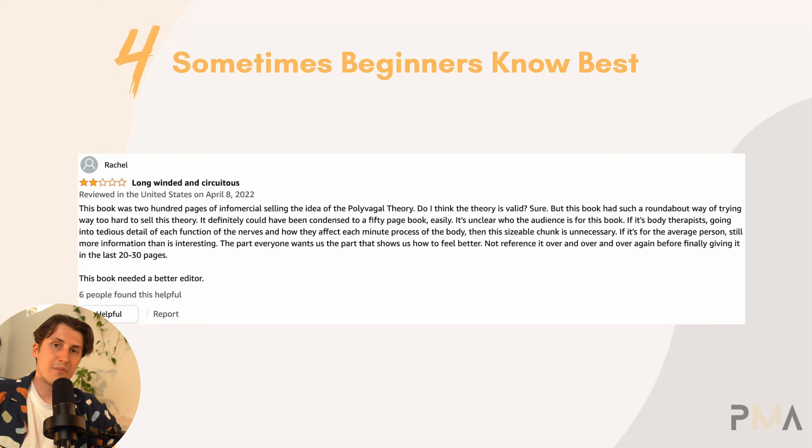Here's a review on a book written by an expert that has thousands of reviews: 'This book was 200 pages of infomercial selling the idea of polyvagal theory. Though I think the theory is valid, this book had such a roundabout way of trying way too hard to sell this theory. It definitely could have been condensed into a 50-page book easily.' Right there — way too much fluff and information that's not needed. It's very clear the book is a lot of information and not actual actionable steps. More isn't always better, and this is a great example that a simple book with actionable steps and exercises taking the reader from point A to point B, even written by someone with two months of experience, will make the customer happy.